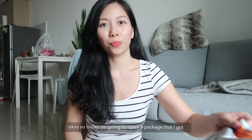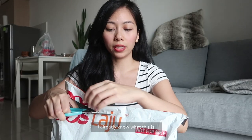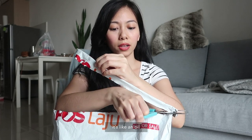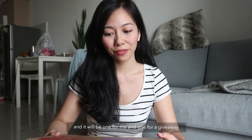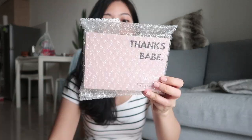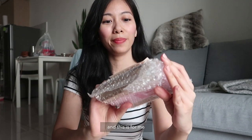Okay so today I'm going to open a package that I got. I already know what this is, it's like an oil. And it will be one for me and also one for a giveaway. This is a new skincare brand by a friend of mine. So let's see — this is for you guys and this is for me.